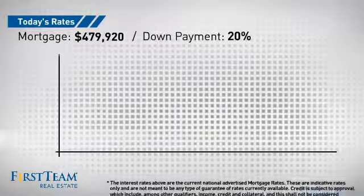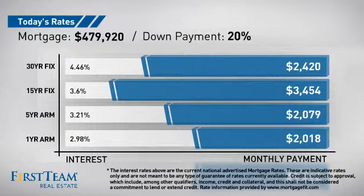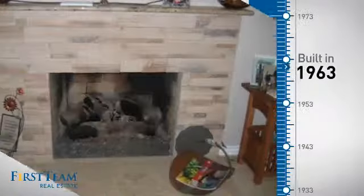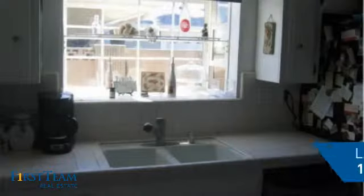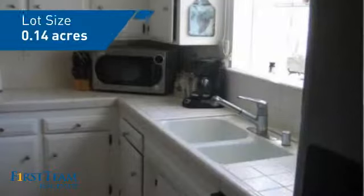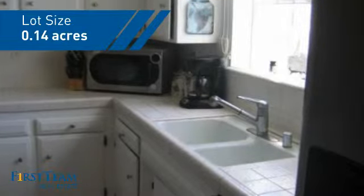If you're thinking about getting a mortgage for this property, you could be looking at these options with regards to current interest rates and monthly payments. This property was built in the early 60s and features over 1,300 square feet of space, giving you a spacious layout to play host or kick back and relax after a long day.